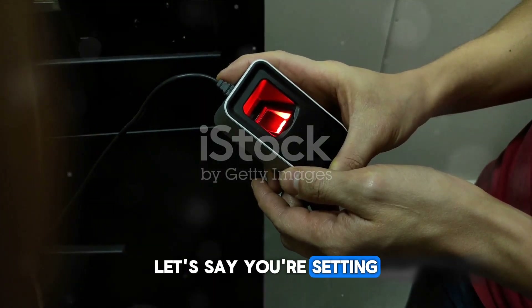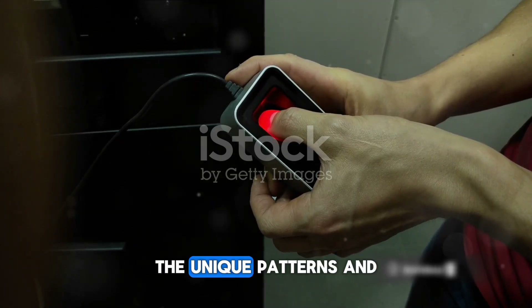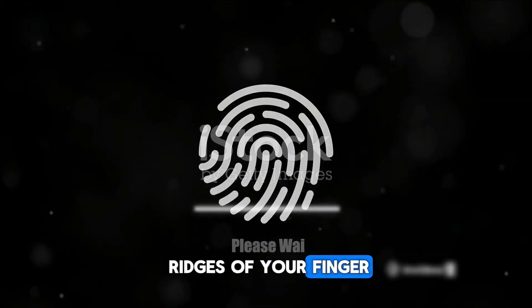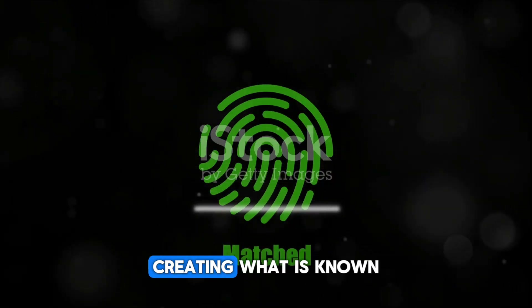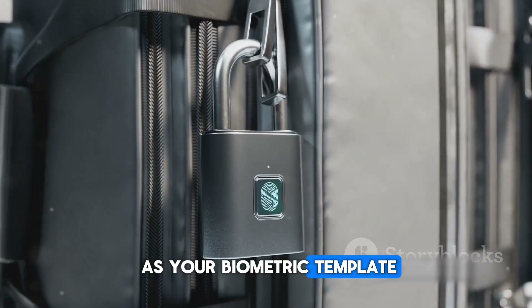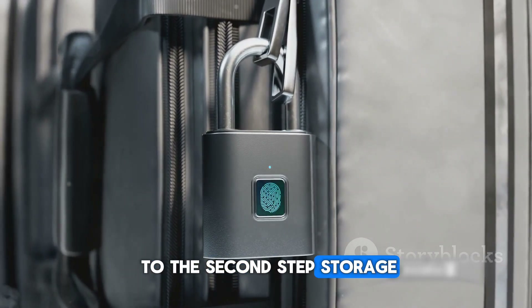Let's say you're setting up fingerprint recognition. You'll place your finger on the sensor, and the system will capture the unique patterns and ridges of your finger. This raw data is then converted into a digital format that the system can understand, creating what is known as your biometric template. Once your biometric template is created, the system moves on to the second step: storage.